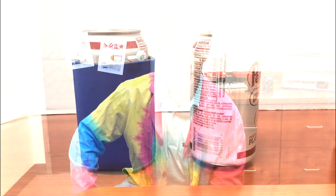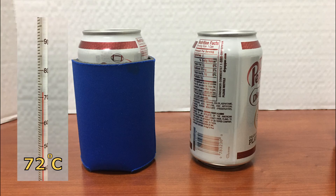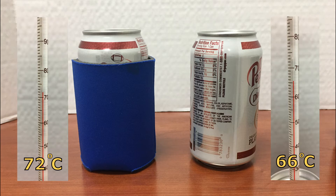At the beginning of this investigation, the temperature of the water in both cans was the same — a warm 88 degrees Celsius. But after several minutes, the temperature in each can was significantly different. The temperature of the water in the can with the koozie was 72 degrees Celsius, while the water in the can without the koozie was at a temperature of about 66 degrees Celsius.